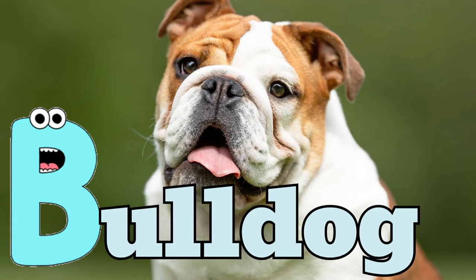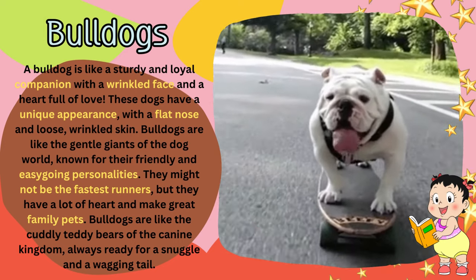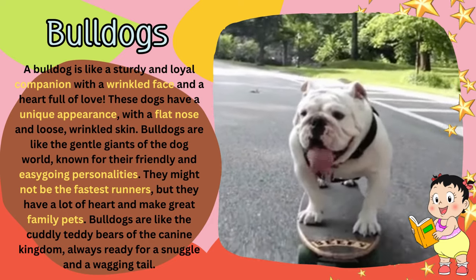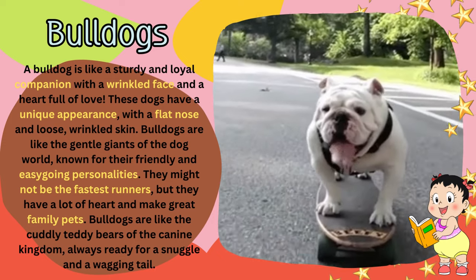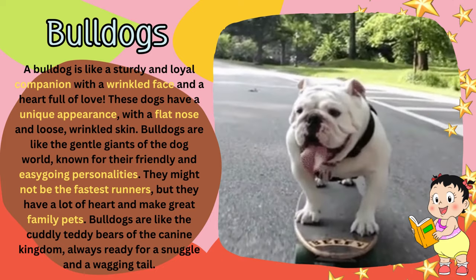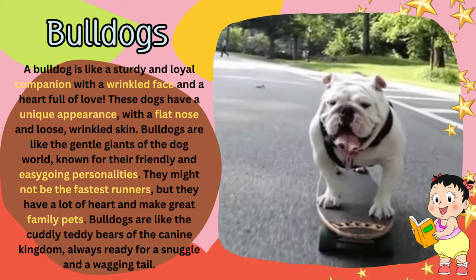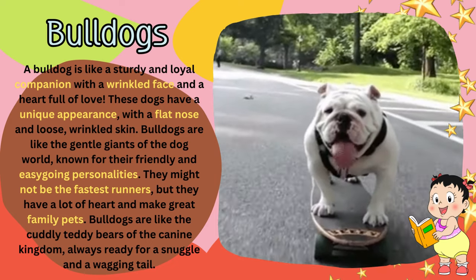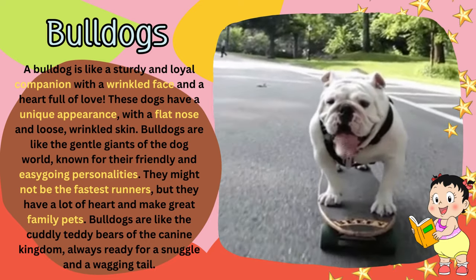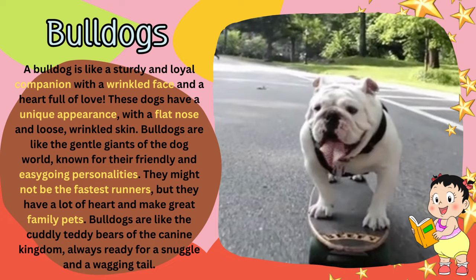B for bulldog. A bulldog is like a sturdy and loyal companion with a wrinkled face and a heart full of love. These dogs have a unique appearance, with a flat nose and loose, wrinkled skin. Bulldogs are like the gentle giants of the dog world, known for their friendly and easy-going personalities. They might not be the fastest runners, but they have a lot of heart and make great family pets. Bulldogs are like the cuddly teddy bears of the canine kingdom, always ready for a snuggle and a wagging tail.